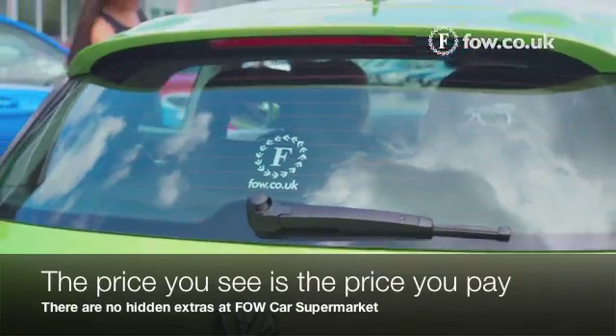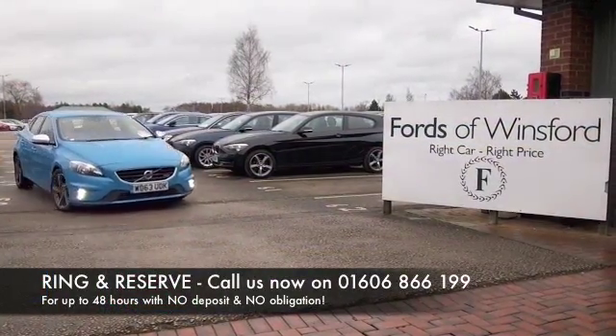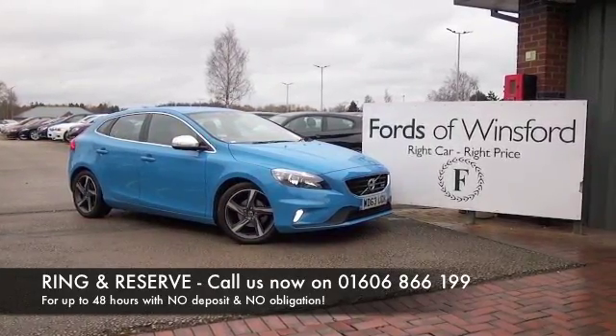Find out more and give Jackie and the team a call in our call centre. Ring and reserve, bring your licence with you, have a test drive and discover this great car for yourself at Fords of Winsford.